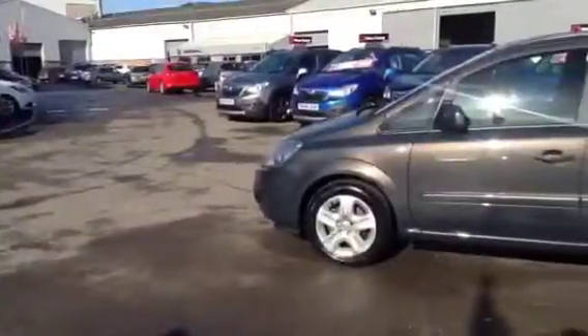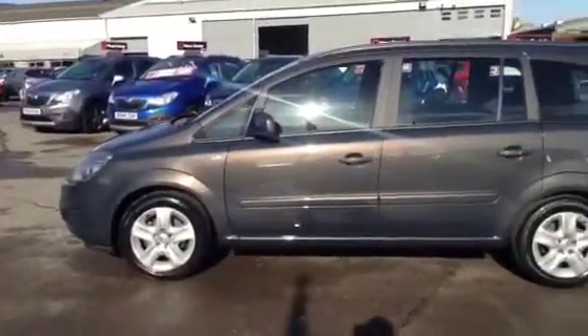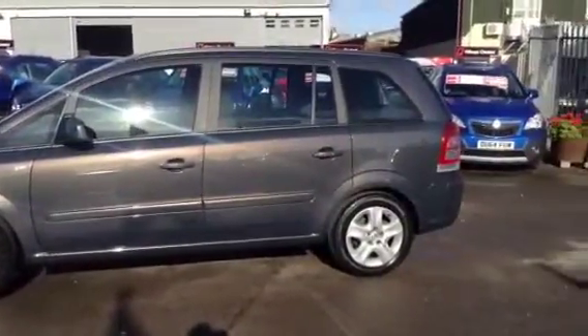To test drive this Saphira, give our sales team a call today or click the enquire now box. Finance options are also available as well as Bayless service plans. Thank you for viewing.